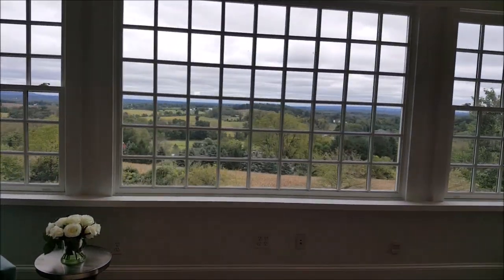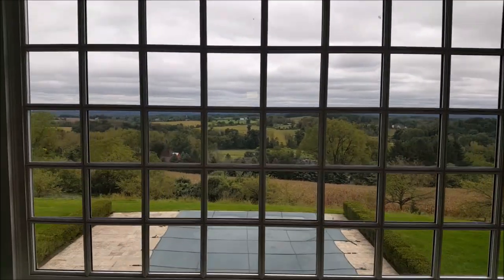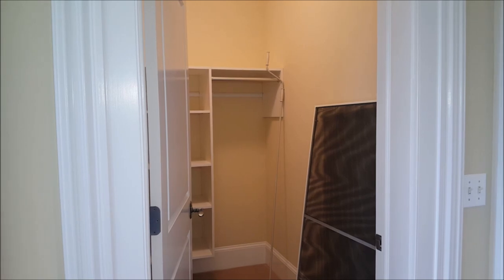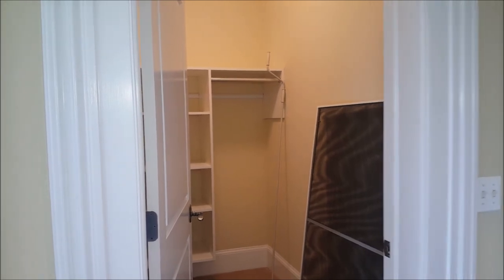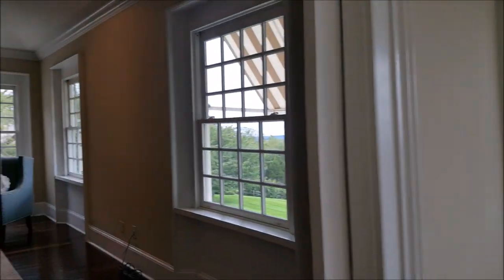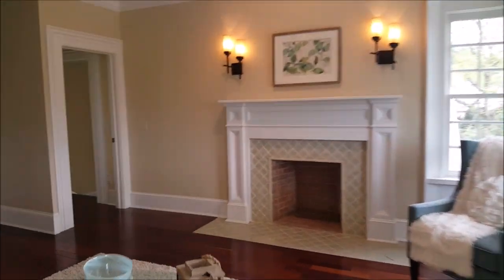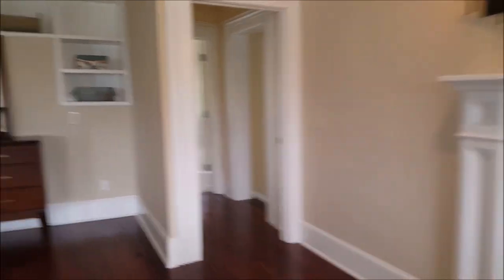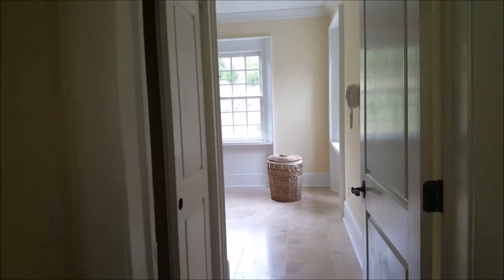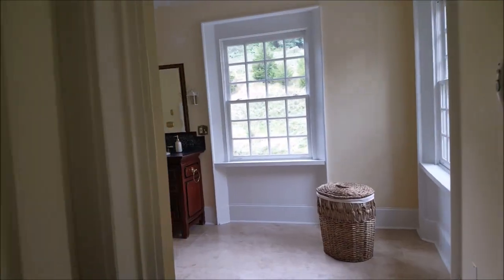And it's all about the view. Versatility is the hallmark of this home, with many options as to how the various rooms can be used. This bedroom with fireplace or sitting room connects to a large bathroom.